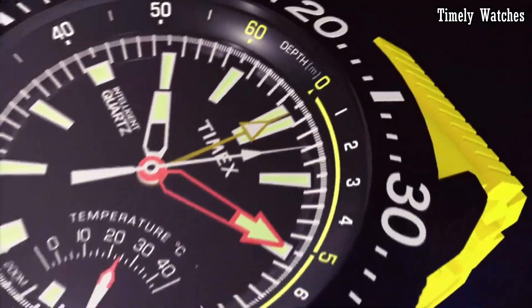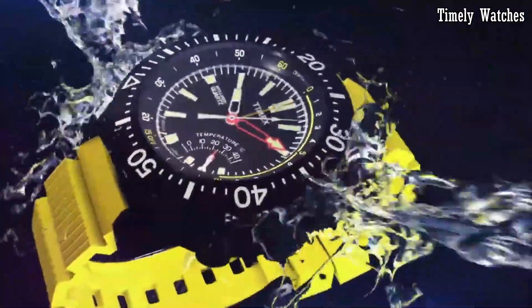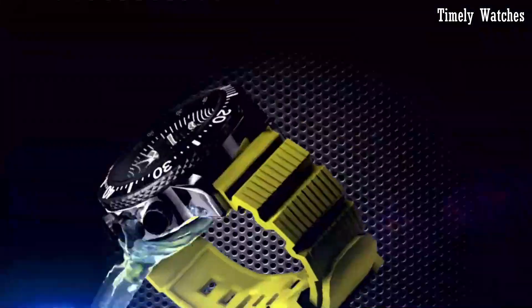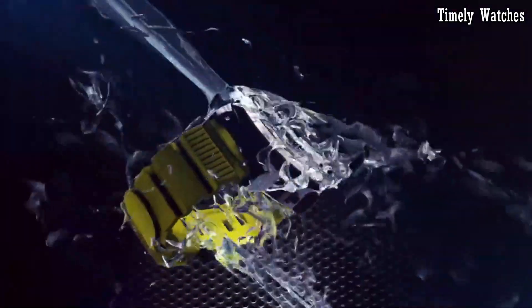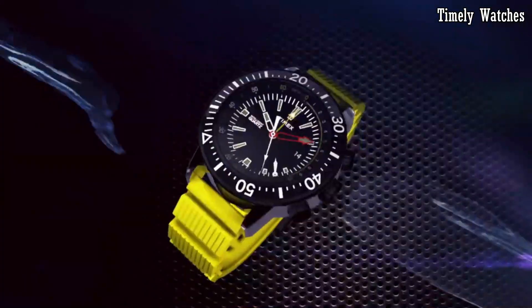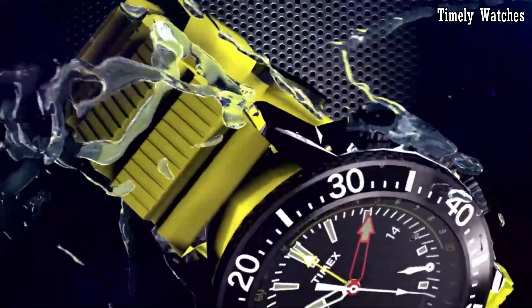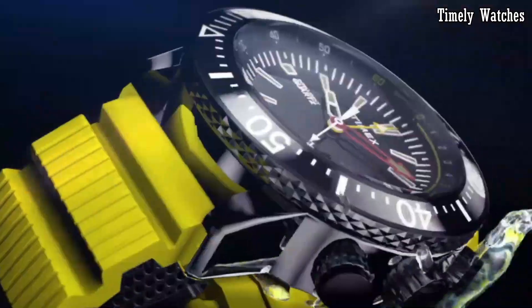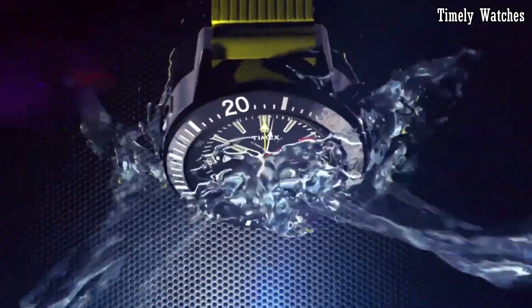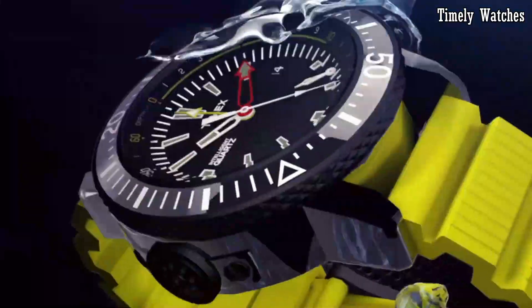Whether it's the flyback chronograph, depth gauge, or compass, these watches blend sophistication with utility, making them the perfect choice for individuals who demand both style and substance in their timepieces. Elevate your wrist wear with Timex Intelligent Quartz and experience the pinnacle of watchmaking expertise.